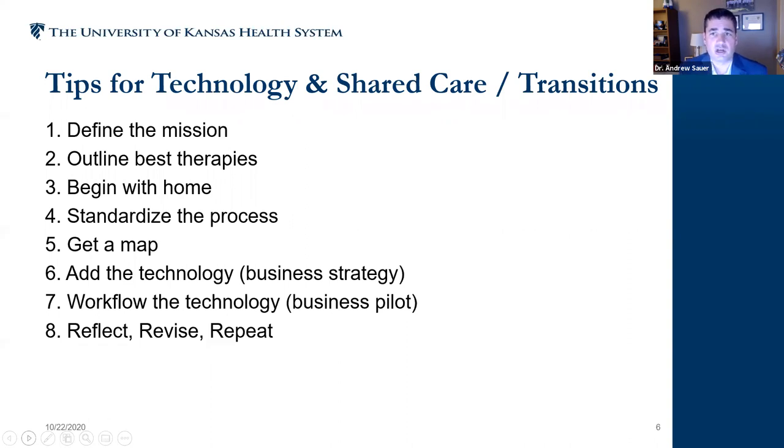Our strategy for shared care — shared with the patient, with the community, and local physicians and nurses — starts with making sure we know our mission. Then we outline best therapies endorsed by the American Heart Association. Third is 'begin with home' — you can't expect others to clean up their house if you don't clean up your own. Next is getting out a map to extend our reach to patients who have difficulty reaching us. In Kansas, there is a great rural geographic disparity for care access.